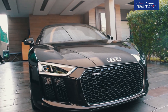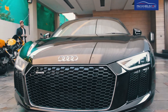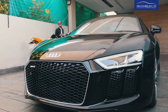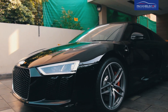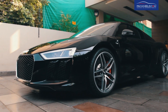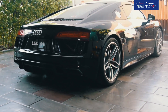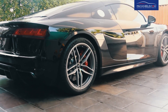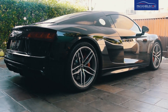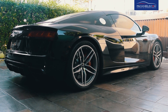Audi launched the first generation of the R8 in 2006, and in 2015 a new model was launched. The last model was based on the chassis of the Lamborghini Gallardo, and this one is based on the Lamborghini Huracán. Even though the engines are the same, the last generation was a much more everyday drivable car, and the newer model is the same but much more sensible than its Lamborghini brother, since this is an Audi.